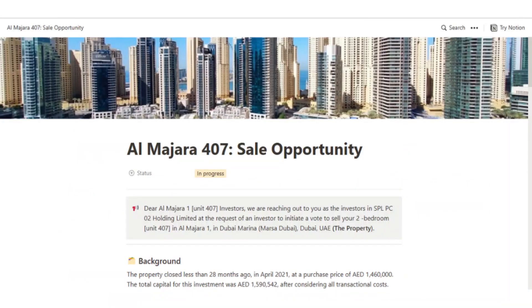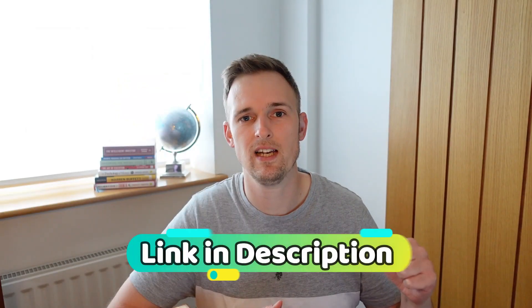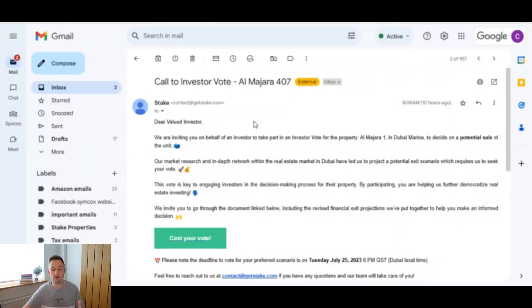Hey, Chris here. In this video we're going to look at what it looks like when Stake give you the option to sell your property shares early. Before we jump on the laptop and I show you what that looks like, I'll just quickly mention the Investing Boss Facebook group — if you're not yet a member, I'll leave a link down in the description.